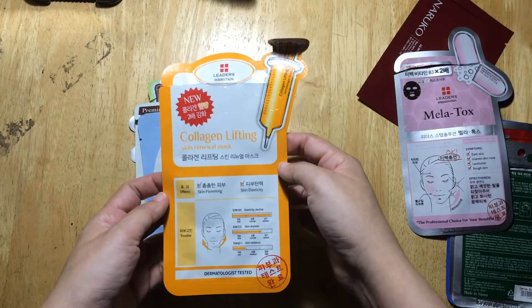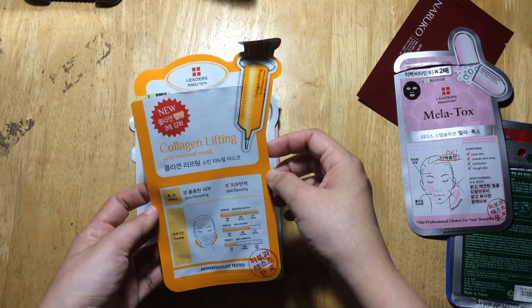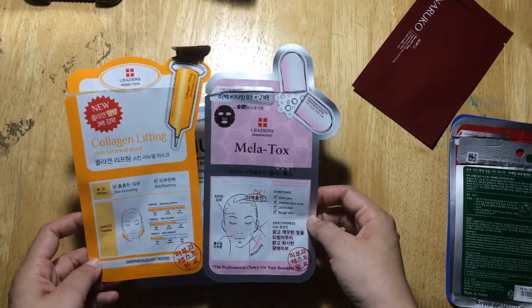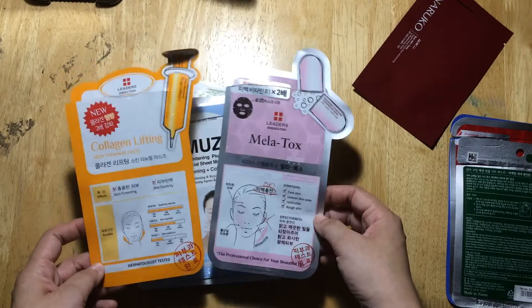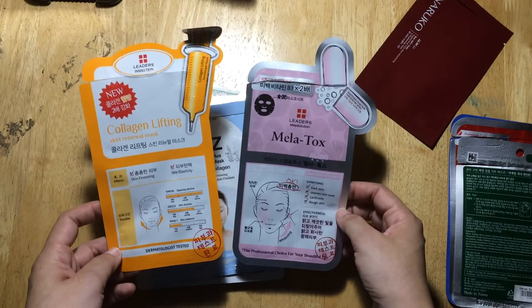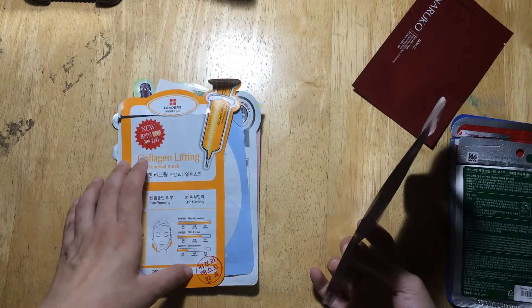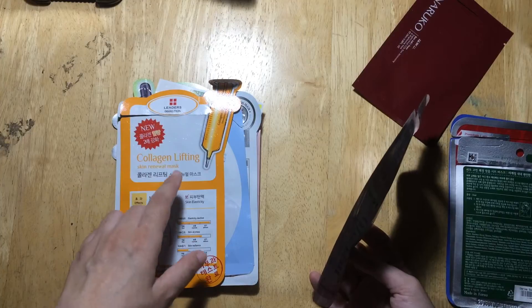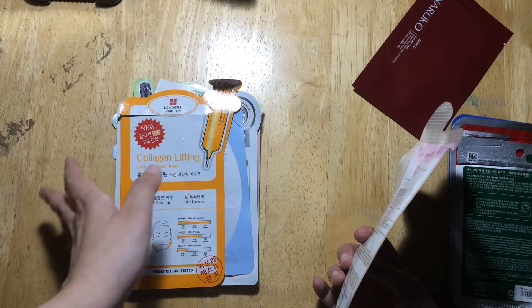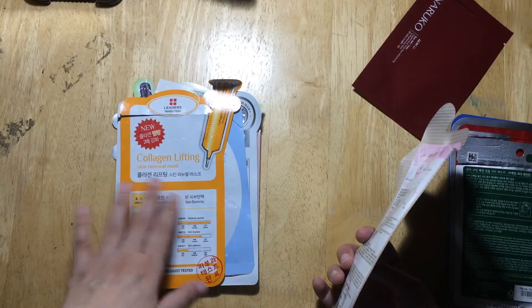This is the Collagen Lifting Skin Renewal Mask from Leaders in Solution, bought from Beauty M&L. It's a good mask — together with the previous one, they had a similar level of effect on my skin, leaving my skin hydrated. I didn't really see lifting, probably because my skin wasn't sagging — I just had fine lines and wrinkles — but I think the collagen really worked on my skin.